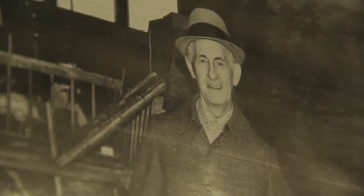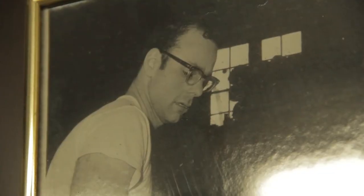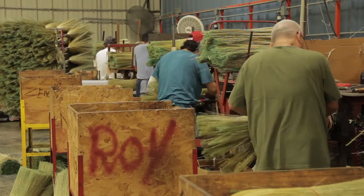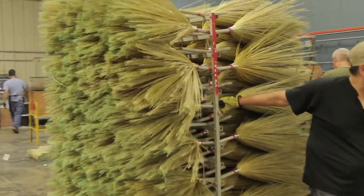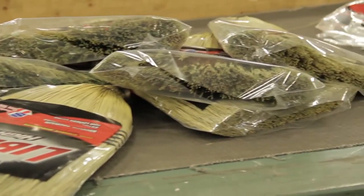My grandfather came with his father in 1882. He was nine years old. He became a peddler, and one of the biggest first houseware items in the country was an old-fashioned corn broom. After being a peddler, he realized a lot of brooms were being sold, so he started manufacturing brooms in 1896, and that's the beginning of the Libman Broom Company at that time.